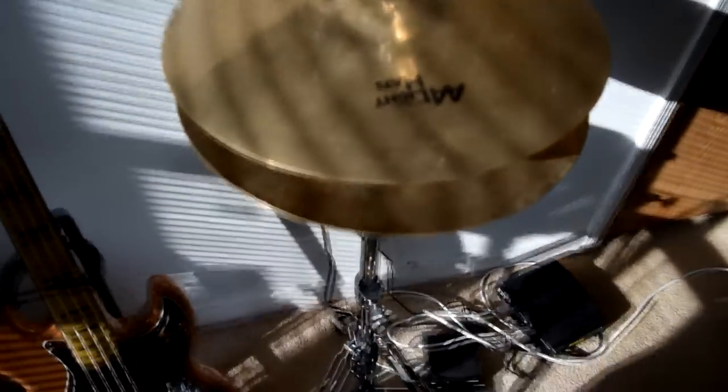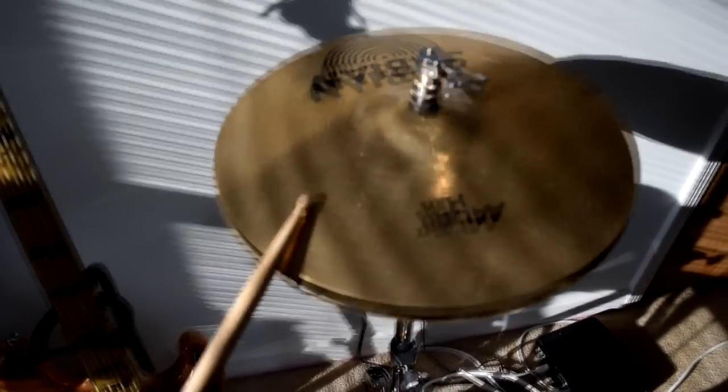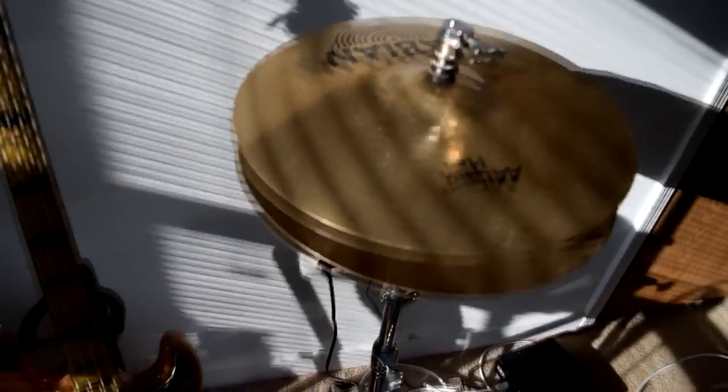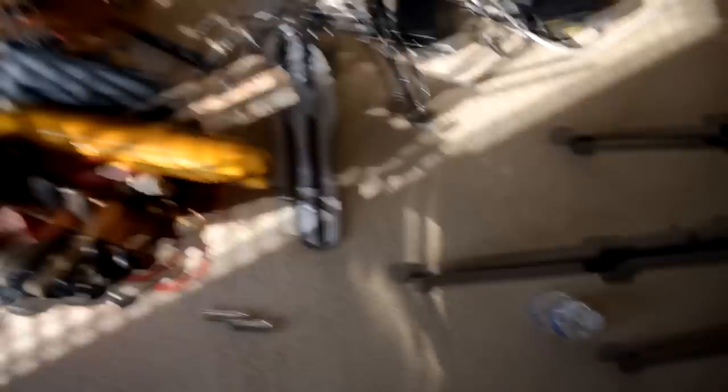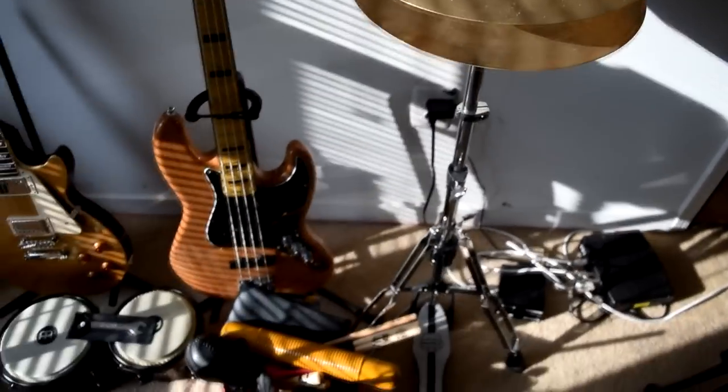We have the drumstick, the hi-hat stand with the hi-hat. It gets a really cool sound. The room isn't perfect for this type of hi-hat, but I got it to experiment.